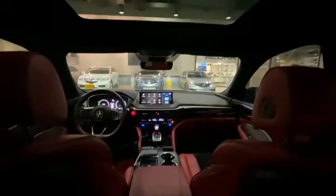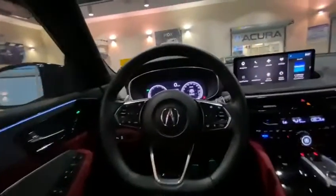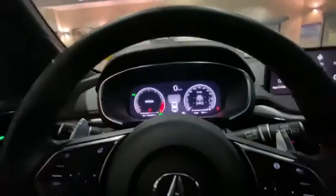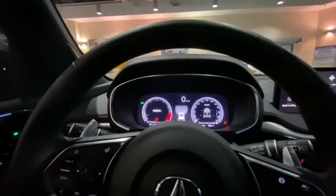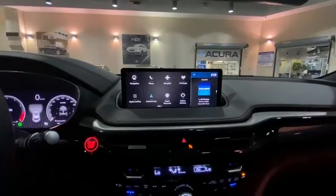Taking a look at the first row, there's a very nice steering wheel. The biggest upgrade in the MDX is here — as you can see, you've got the digital dash, which is a very beautiful upgrade, along with the infotainment screen.